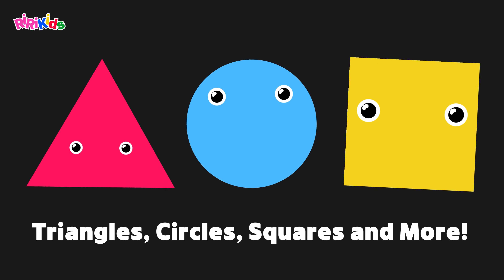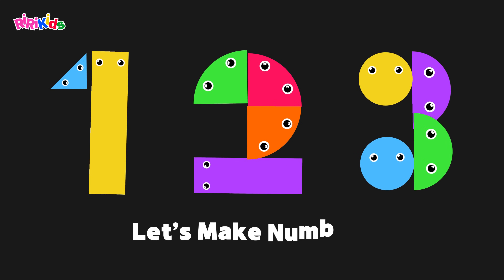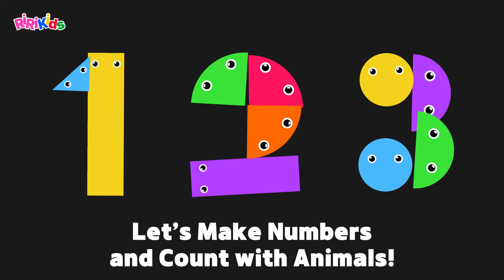Triangles, circles, squares and more. Let's make numbers and count with animals.